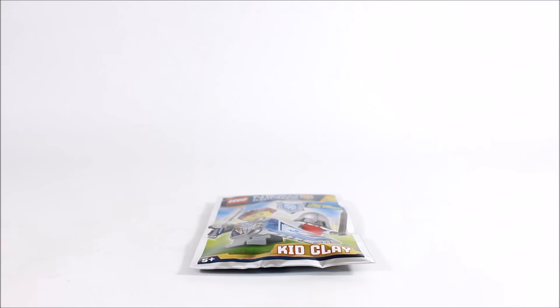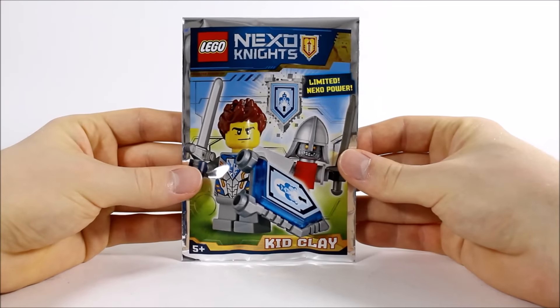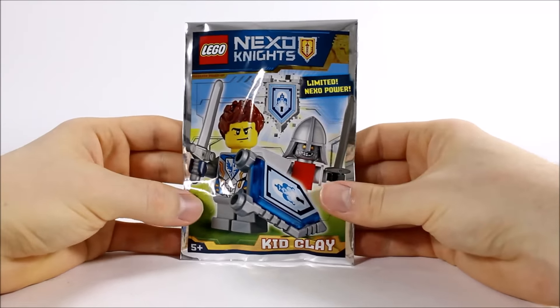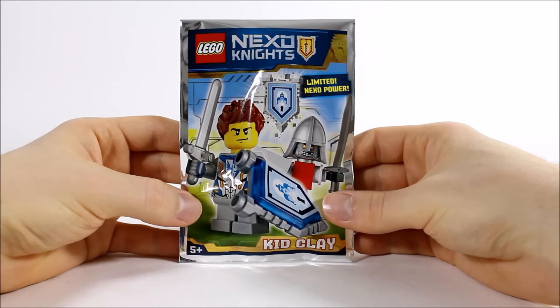Moving on, we have our favourite part of the magazine — the Lego gift. Like we said earlier, it's Kid Clay and his Training Bot, and the magazine keeps getting better because we also forgot to mention you get a brand new Nexo power, which is a cool extra bonus. So let's open this up and check out Kid Clay.